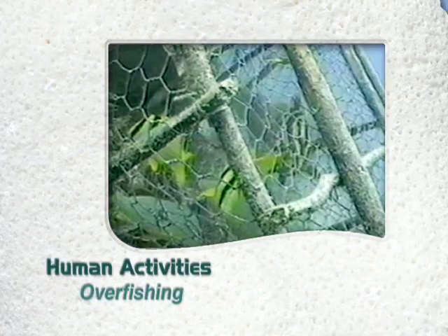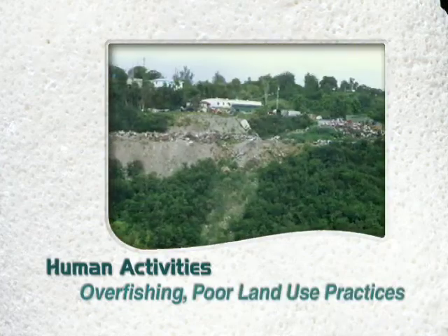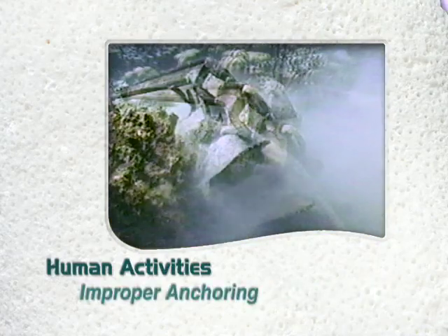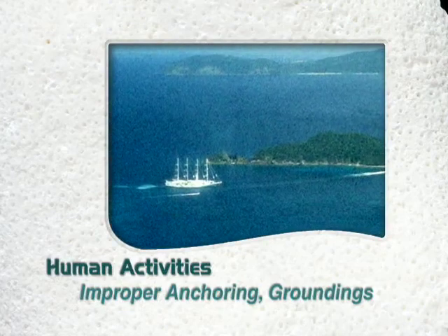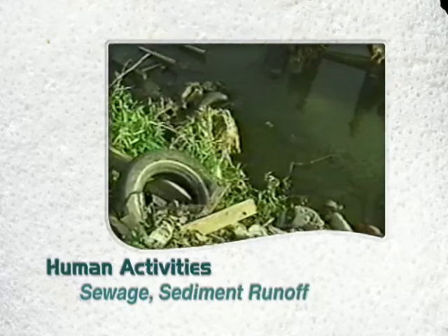Overfishing and coral land use practices are the two most damaging human activities occurring in the Virgin Islands today. Anchors drag on coral. Ships run aground. There was even a cruise ship that ran into St. John. Sewage goes into nearshore waters.